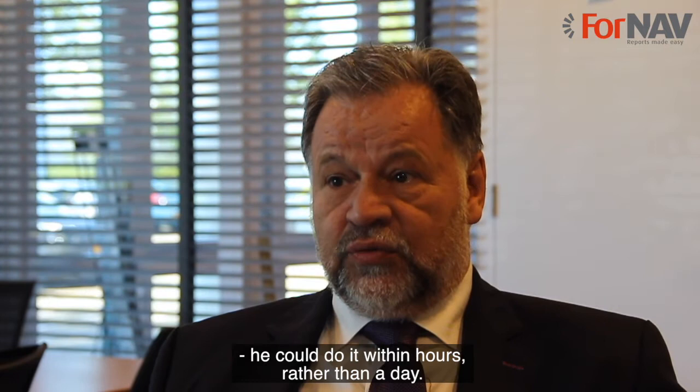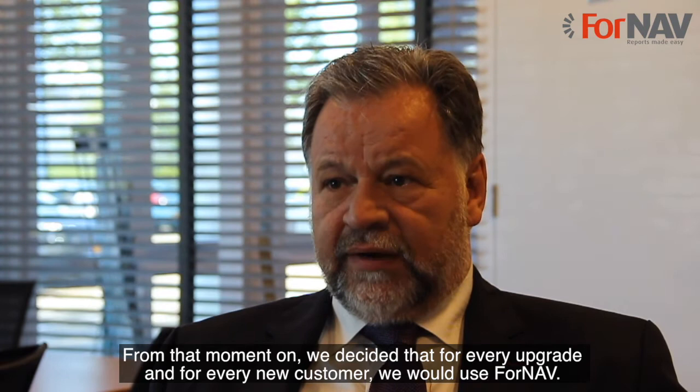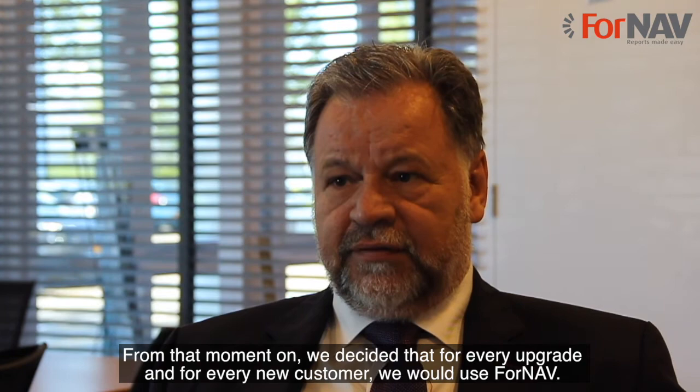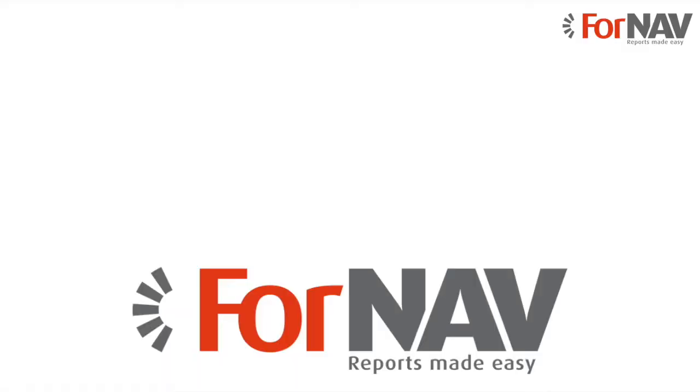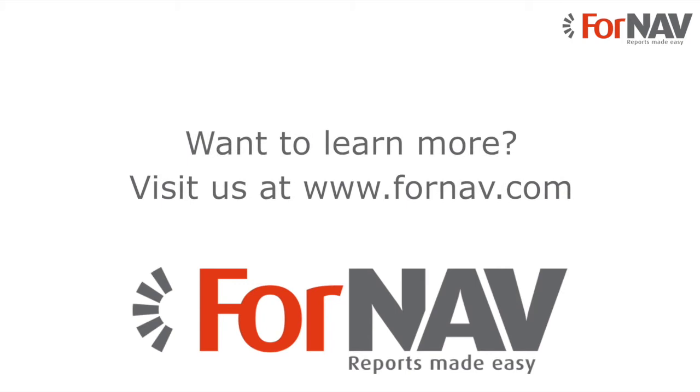From that moment on, we decided that for every upgrade and for every new customer, we would use 4NAV. So there will be no offer going out of this office without having 4NAV within the offer. For now it's here to help you with reports. We are ready to talk. Are you?